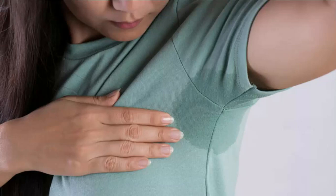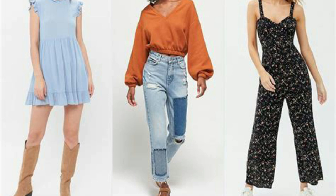Here are some tips to help reduce underarm sweating, also known as axillary hyperhidrosis, which can be uncomfortable and embarrassing.